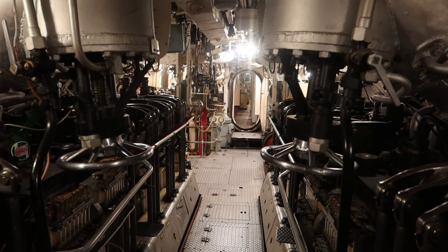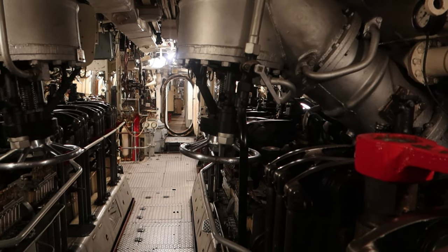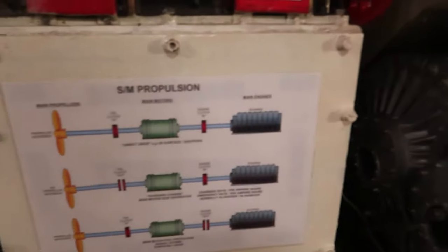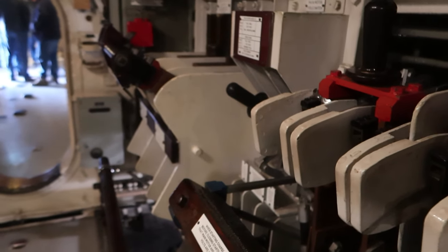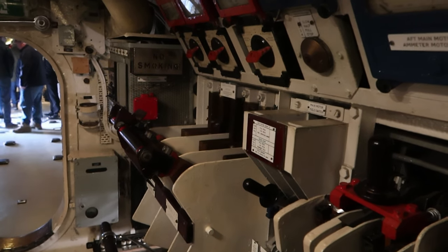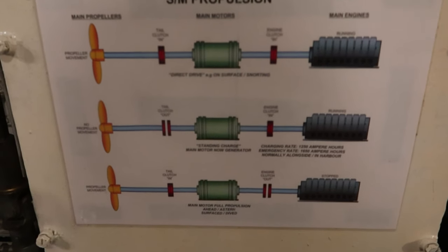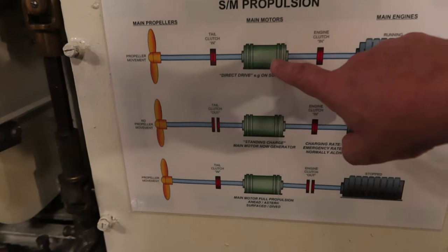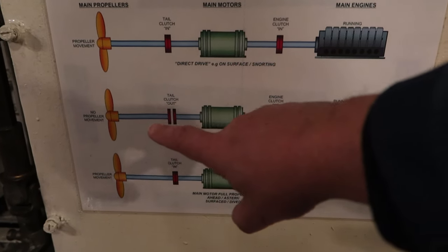That's the diesel engines looking back there to the front — just a little bit of submarine. You can see the different ways the sub could be powered: diesel engine direct drive through the propeller while charging up the electrics, or just the diesel engine charging the electrics but not driving the prop.